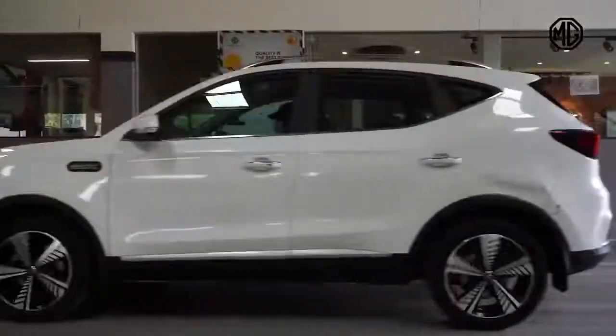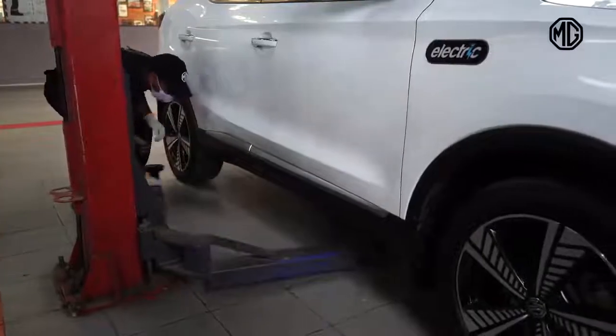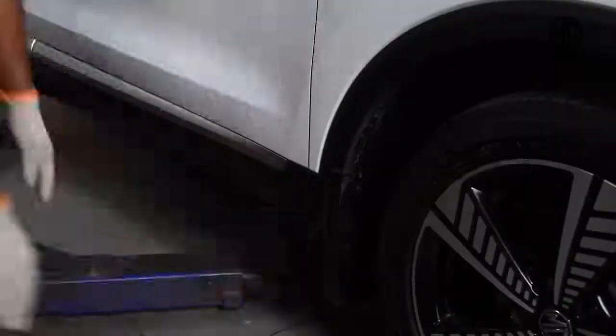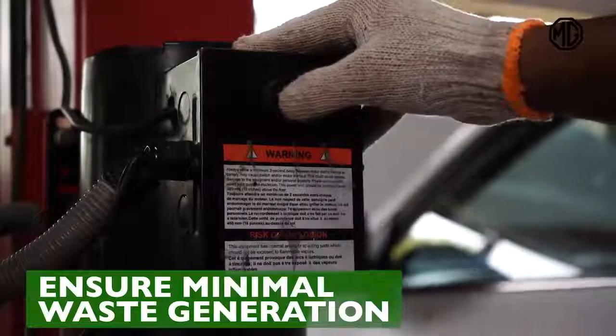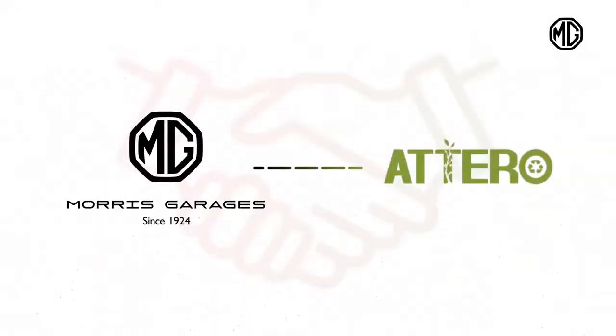With the MG ZS EV, we are changing what we can for a greener future. To ensure minimal waste generation and responsible battery disposal, we have partnered to build a robust battery recycling system with Etero.